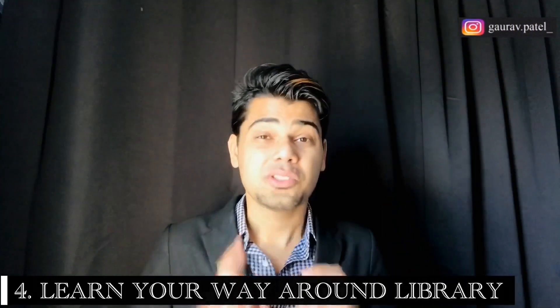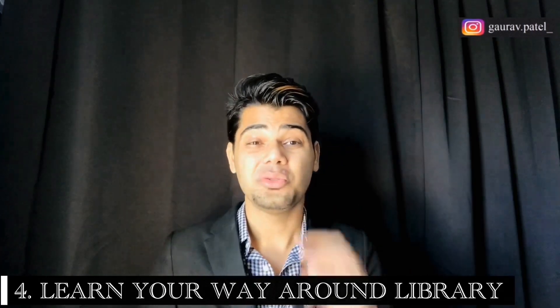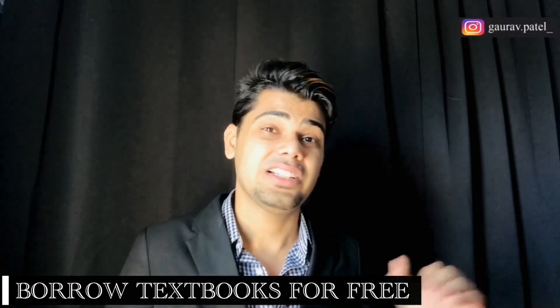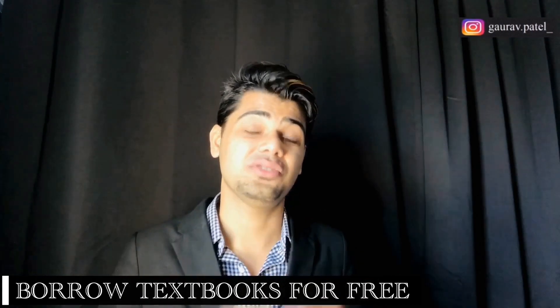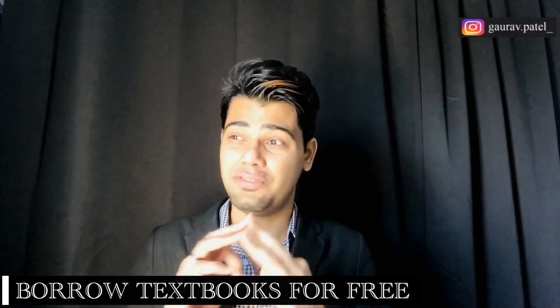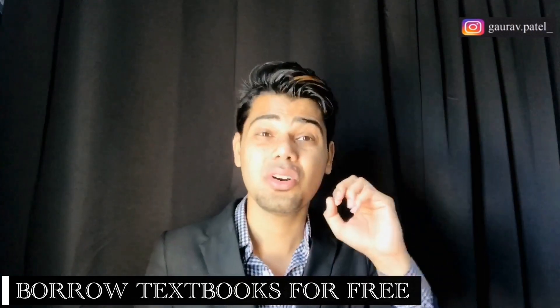Number four: learn your way around the library. International students should add libraries to their college research checklist. US university libraries are a fabulous resource for everything. You should visit a few times a week to access information and experience the amazing atmosphere. The library can be a great study space and a place to find academic support. It's also a good resource for borrowing course textbooks for free — you just search the book in the university website database, show your university ID, and check it out for rental.